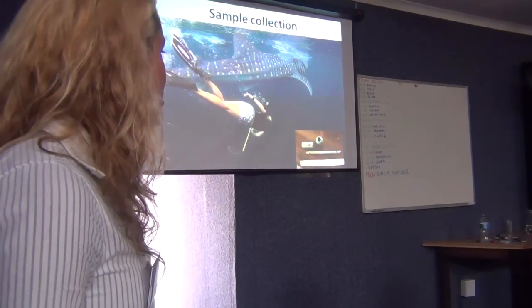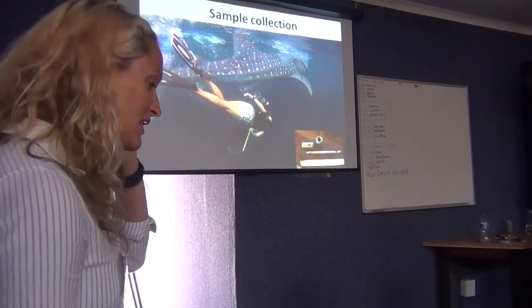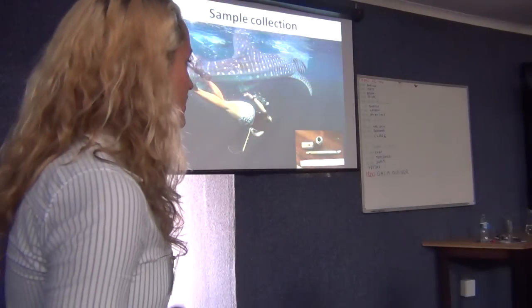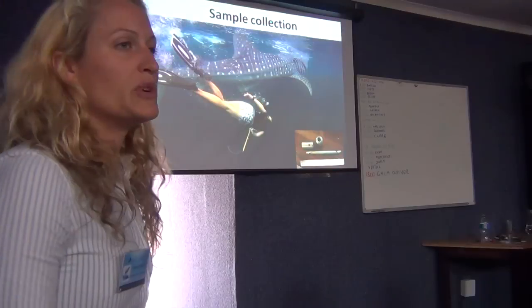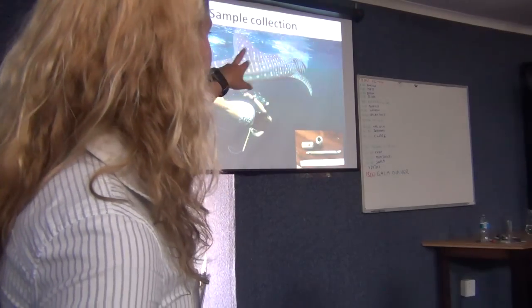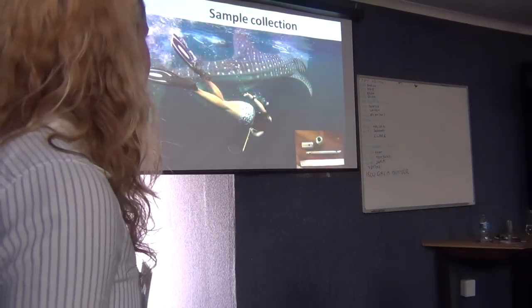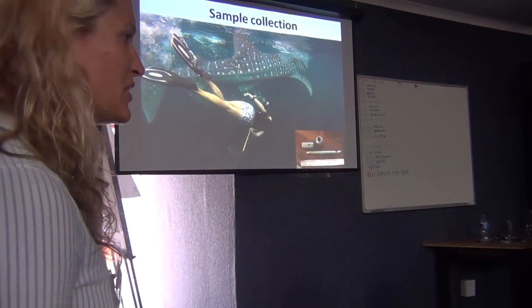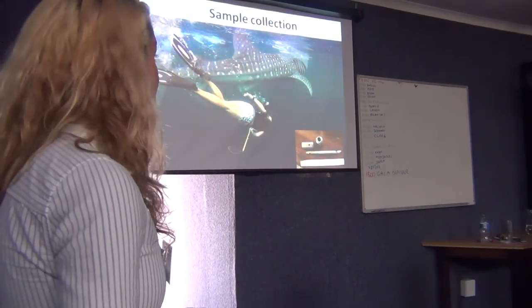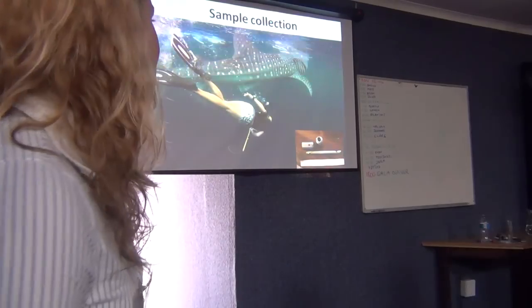The way we do sample collection is fairly straightforward and cheap. We use a modified Hawaiian sling — a sort of spearfishing pole with elastic on the end and modified adapter tips about 10 centimetres long. We aim just below the dorsal fin on either side, between the ridges on the whale shark, and basically take a core of tissue, which for us ends up being all connective tissue and skin — we don't actually get any red muscle, which is another problem unfortunately. From personal observation, about 90% of the time they don't even know you're there, let alone react. Pretty but dumb.